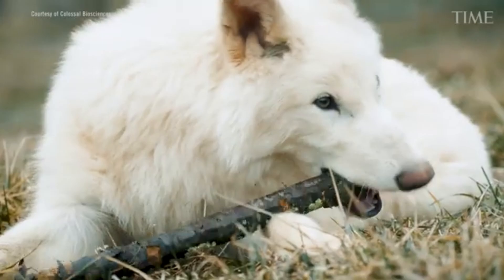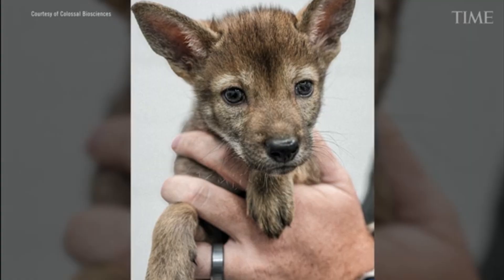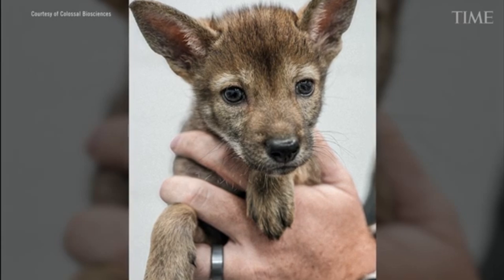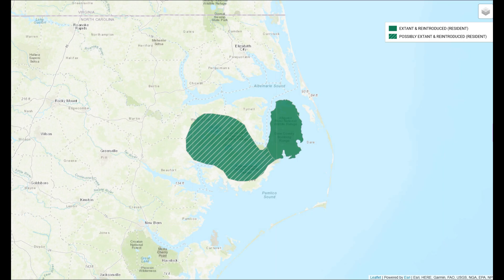While the media spotlight was firmly on the so-called direwolves, Colossal was also promoting something they framed as a breakthrough in conservation: the successful cloning of four red wolves, a critically endangered species native to the southeastern United States. And at first glance, this sounds like a huge win.